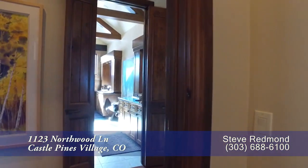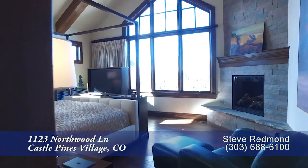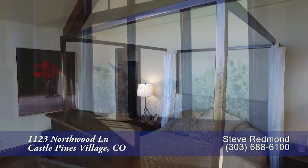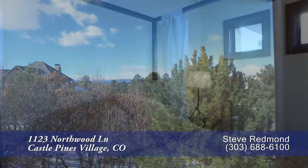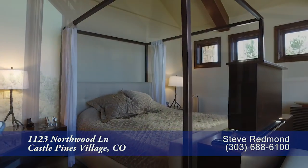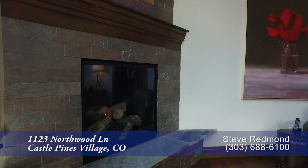To the left of the foyer is the main floor owner's retreat, which takes up the entire south end of this home. Once again, you will find a vaulted beamed ceiling as well as more dramatic mountain views. This master bedroom welcomes you as a serene haven. Enjoy winter evenings with the ambiance from the glow of a gas fireplace.